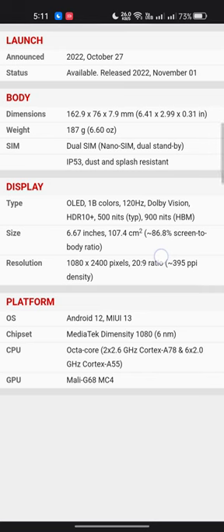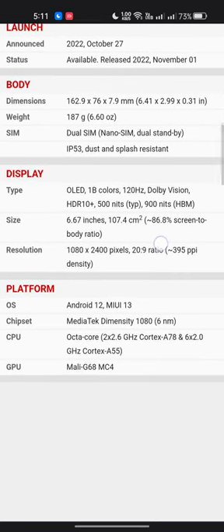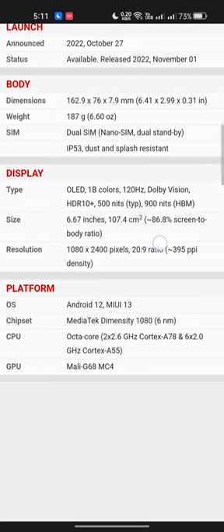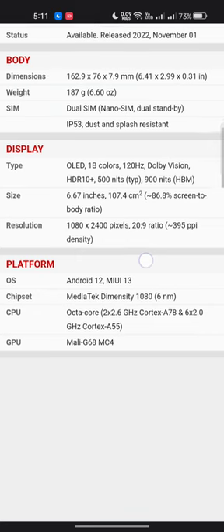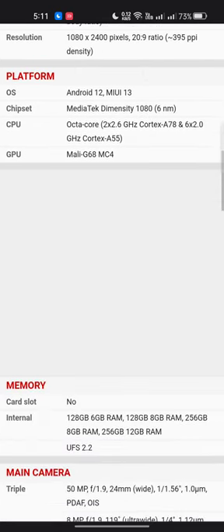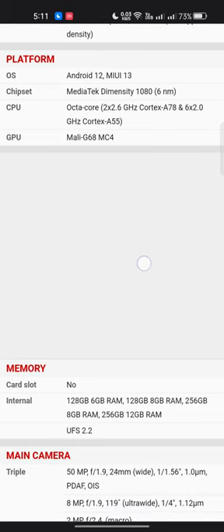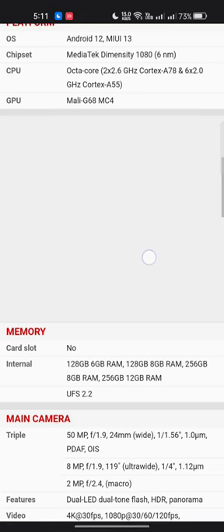The platform runs Android 12 with MIUI 13. The chipset is MediaTek Dimensity 1080, built on a 6nm process. The CPU is octa-core: 2x 2.6GHz Cortex-A78 and 6x 2.0GHz Cortex-A55. The GPU is Mali-G68 MC4. There is no memory card slot.